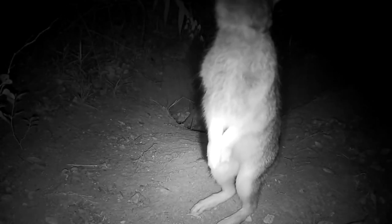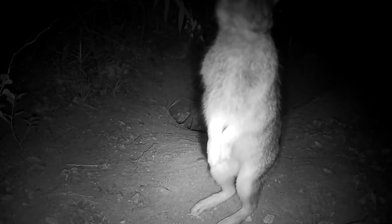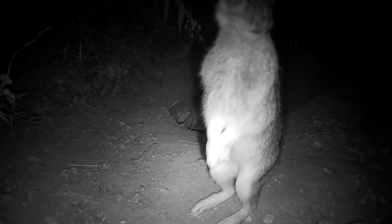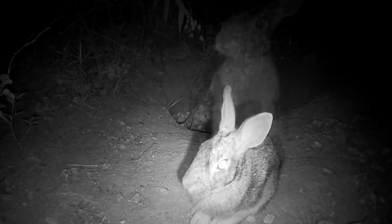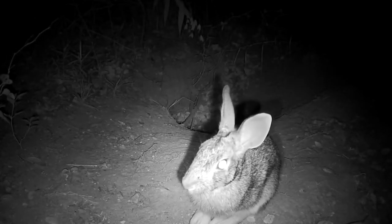This is a cottontail rabbit standing in front of an underground burrow, but this rabbit does not actually use that burrow. He was checking it out and decided we needed a video of him, so he kind of sat there for us for a while.